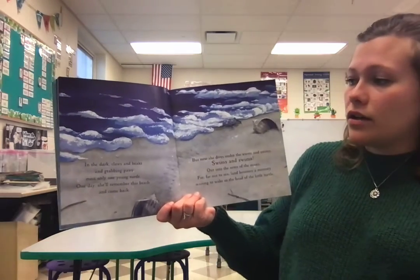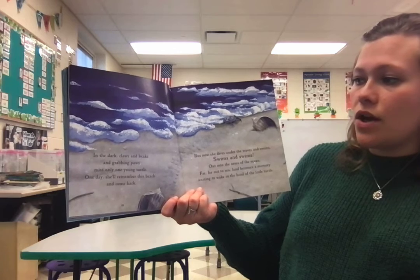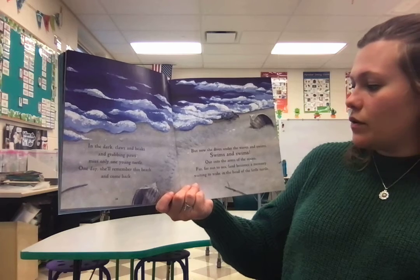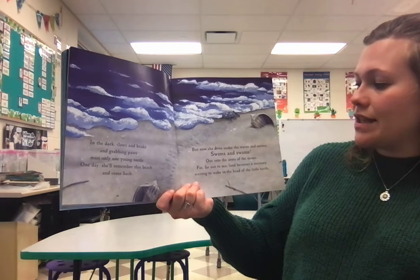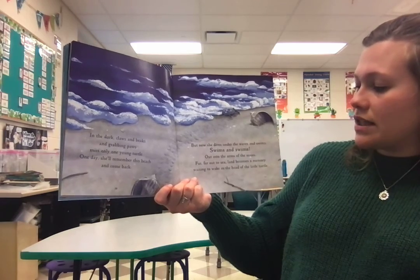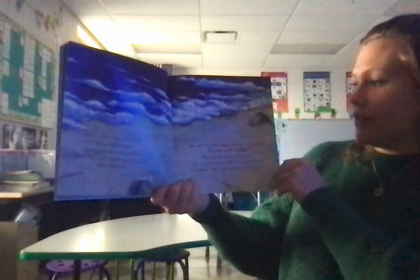In the dark, claws and beaks and grabbing paws miss only one young turtle. One day, she'll remember this beach and come back. But now she dives under the waves and swims, swims and swims, out into the arms of the ocean — far, far out to sea — land becomes a memory, waiting to wake in the head of the little turtle.